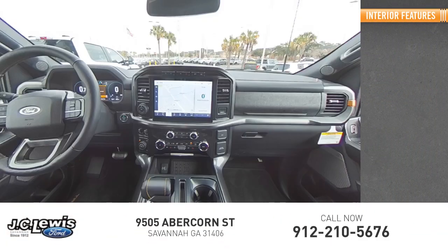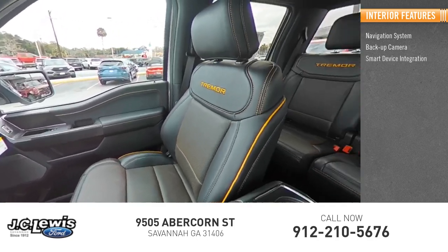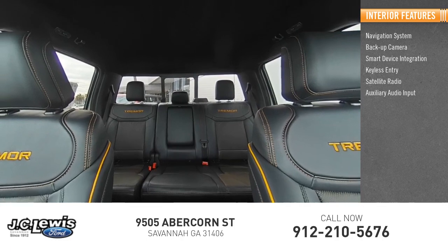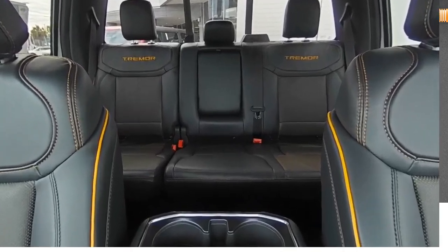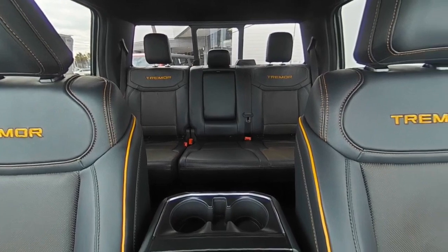Inside you'll find a navigation system, backup camera, smart device integration, keyless entry, satellite radio, auxiliary audio input, heated front seats, keyless start, and steering wheel audio controls. This beauty is sure to make you the talk of the neighborhood, so call or drop in for a test drive today.